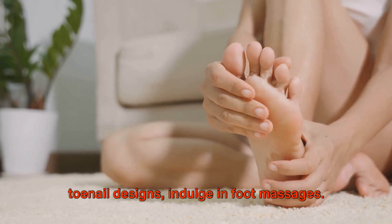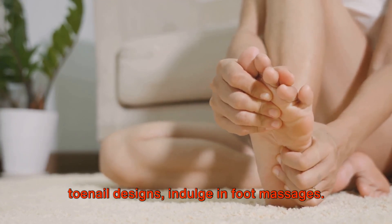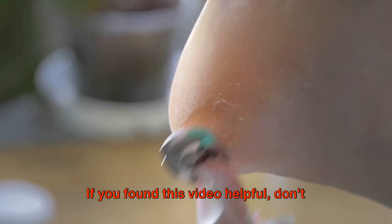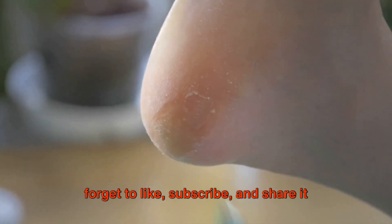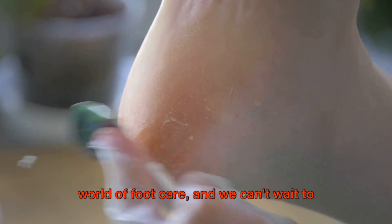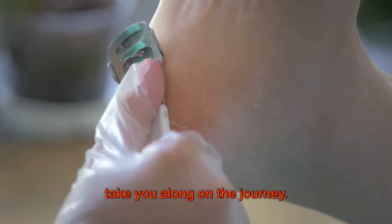Experiment with foot soaks, play with toenail designs, indulge in foot massages — make every step a beautiful one. If you found this video helpful, don't forget to like, subscribe, and share it with your friends. We have so much more to explore in the world of foot care, and we can't wait to take you along on the journey.